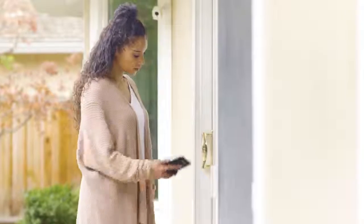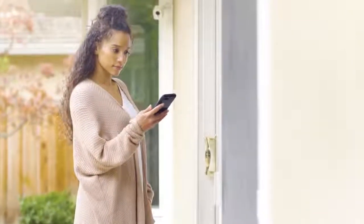Locked out? No need for a hide-a-key. Wazen allows you to get into your home with your smartphone.